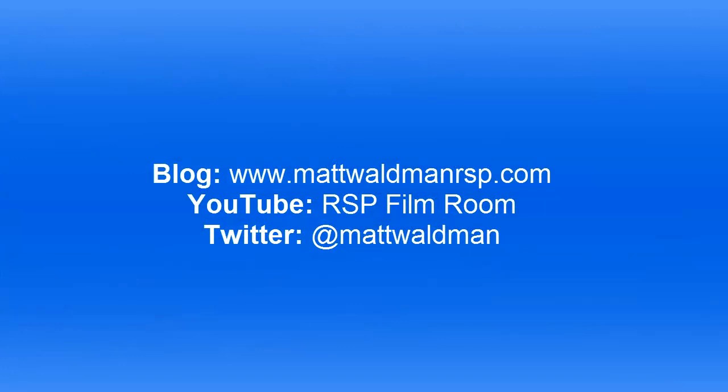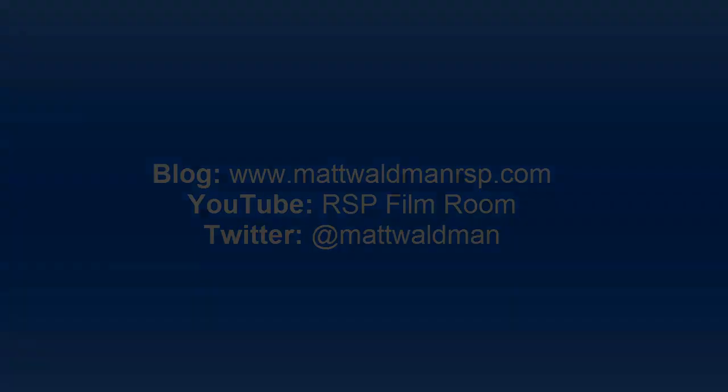For more RSP Film Room videos, check out my YouTube channel at the RSP Film Room, and check out my blog at www.mattwaldmanrsp.com. See you next time.